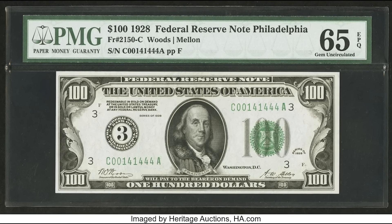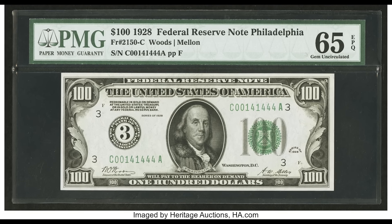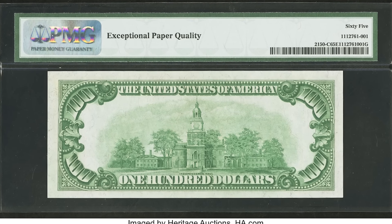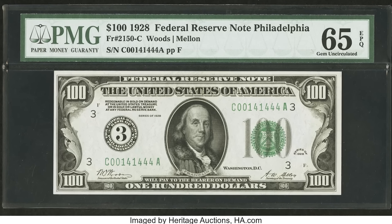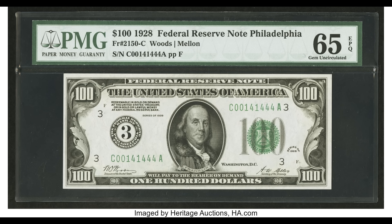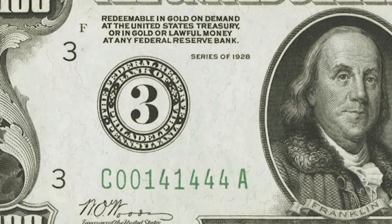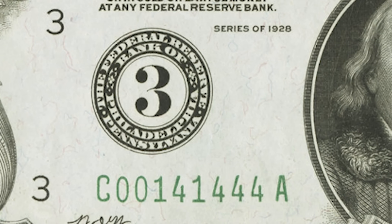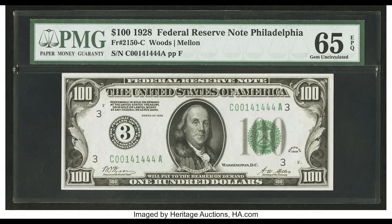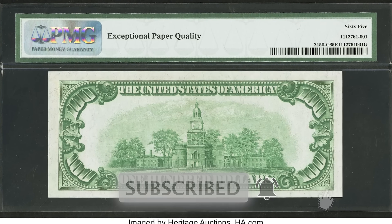This 1928 $100 bill from the Philadelphia district sold for $28,200. You can see the number three on the left-hand side in the district seal. Typically you'd have a letter there, but if you have a number instead — like that large number three — then you have what's called a numeral-type bill. Numeral-type bills are generally always more valuable. Also interesting is that the first digit in the serial number is a C — because C is the third letter of the alphabet, and it always correlates with the district number. Districts run 1 through 12, or A through L. Let me show you a quick diagram of what the bills looked like before and what they look like now. Keep in mind the district numbers appear in four locations around the bill.